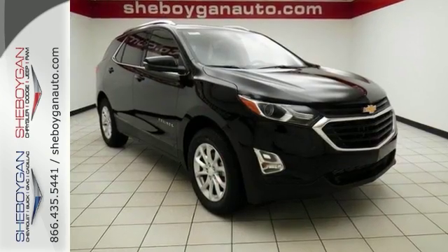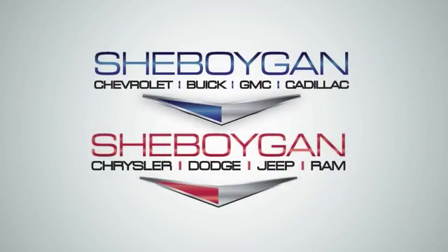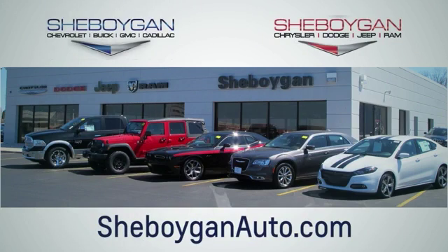Come in and see this Equinox today. Choose Sheboygan Auto. We're conveniently located at 3400 South Business Drive or at 2701 Washington Avenue in Sheboygan, Wisconsin. Sheboyganautos.com